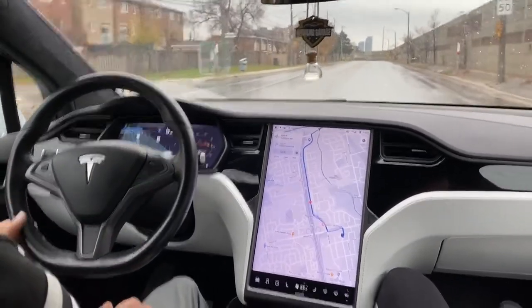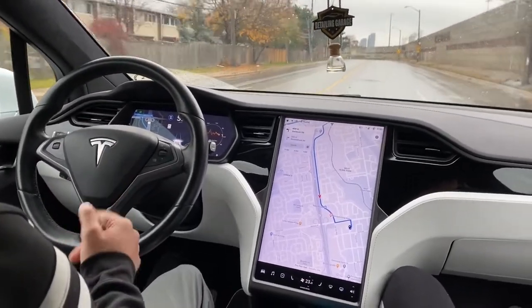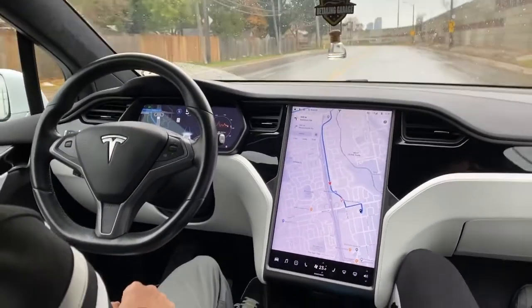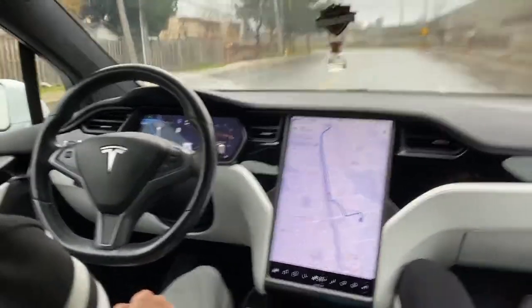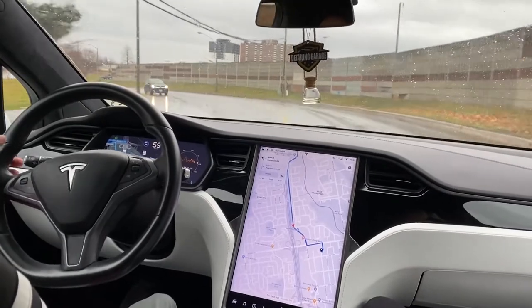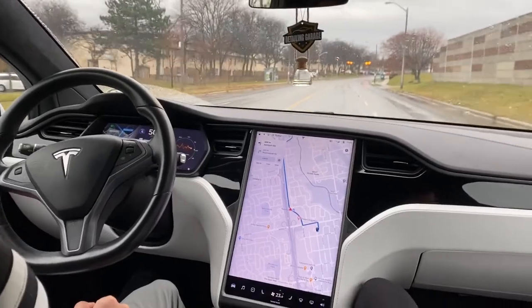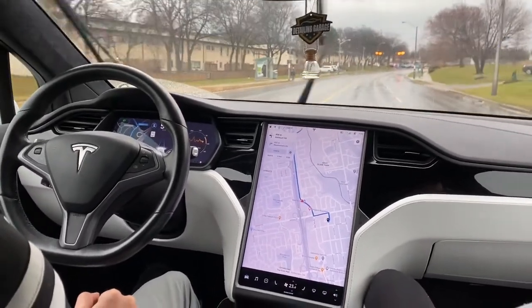I'm going to see which lane it takes — okay, it took this lane. It gave me a warning to apply pressure to the steering wheel. Let's see if it takes this turn — oh, it took this turn, very nice. It kind of slowed down. It was amazing.